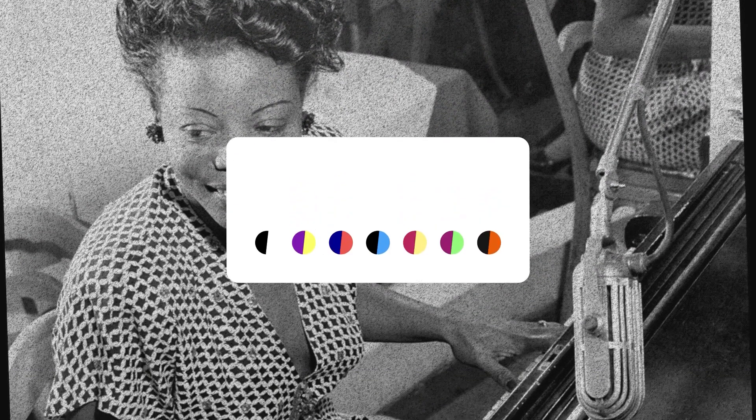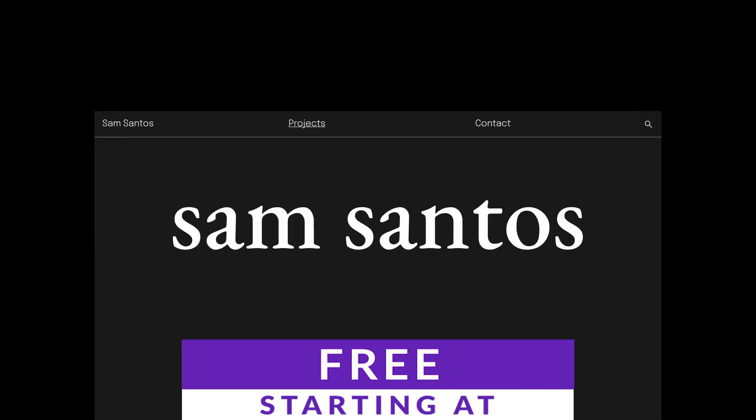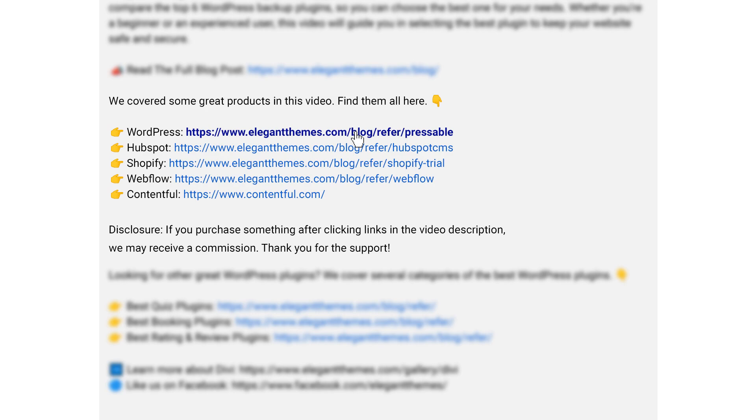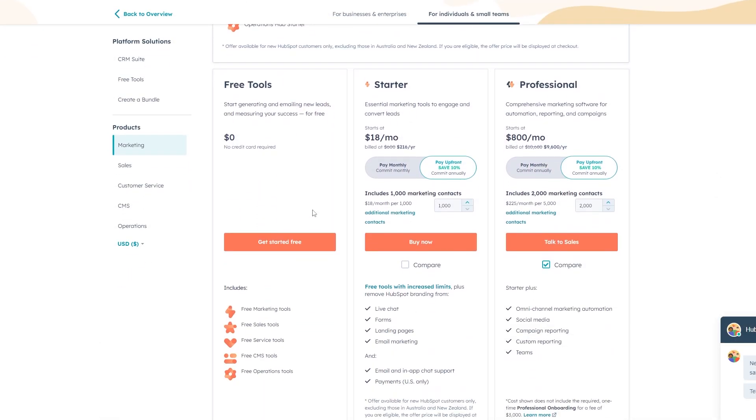WordPress itself is free to use, but you're going to need to pay for hosting and any premium themes or plugins you want. Links for WordPress and all the other CMS tools I'll mention are in the video description below so you can try them yourself. If you make a purchase using these links, we may receive a commission, which helps support our team and all of our ad-free videos.